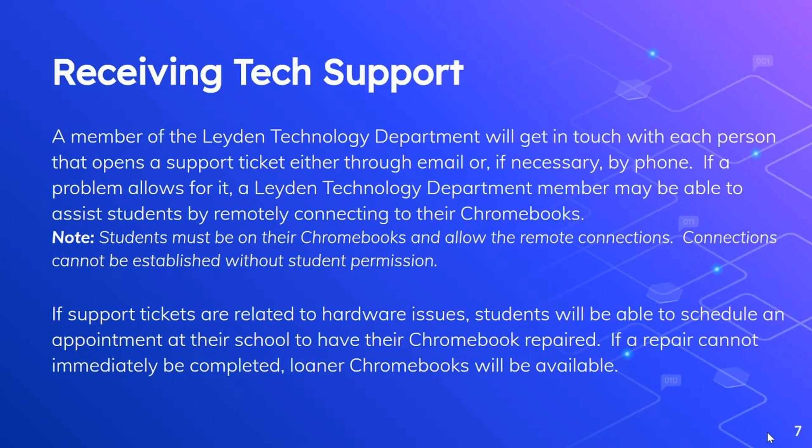We are not able to connect to student Chromebooks without student permission. Sometimes we can't resolve a problem by connecting remotely. So if a support ticket is related to a hardware issue or something that we cannot fix remotely, students will be able to schedule an appointment at their school to have their Chromebook repaired. If a repair cannot immediately be completed, a loaner Chromebook will be available to the student.